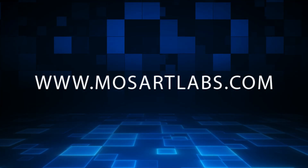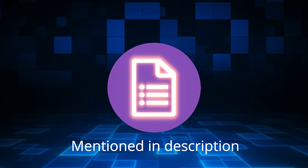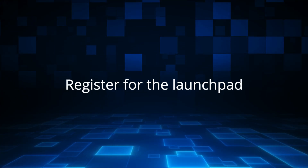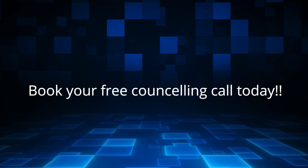Visit www.mozartlabs.com or fill the Google form mentioned in the description. Register for the Launchpad starting soon. Book your free counseling call today.